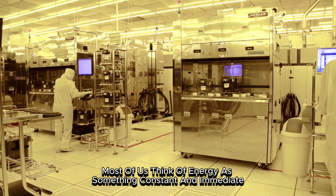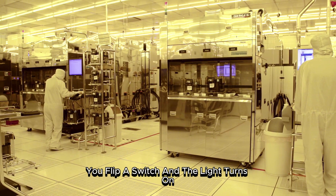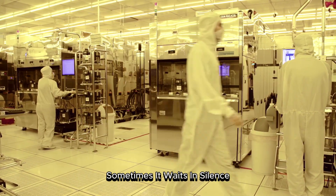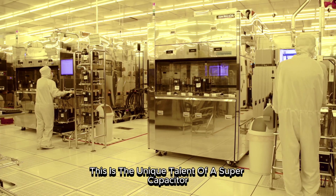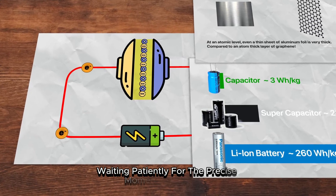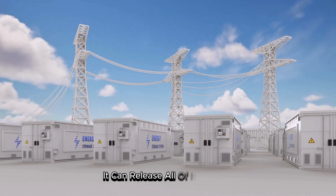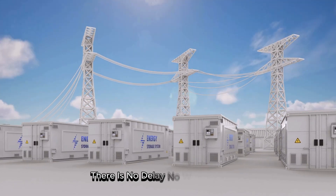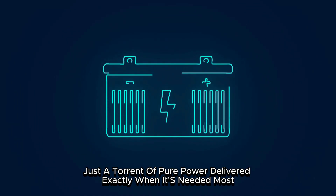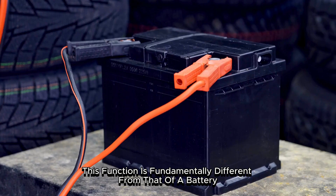Most of us think of energy as something constant and immediate. You flip a switch, and the light turns on. But energy isn't always like that. Sometimes, it waits in silence. This is the unique talent of a supercapacitor. It charges up and holds onto that energy, waiting patiently for the precise moment it is needed. Then, in a fraction of a second, it can release all of it at once. There is no delay, no warm-up time — just a torrent of pure power, delivered exactly when it's needed most.